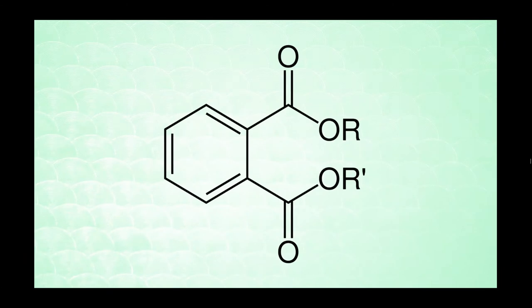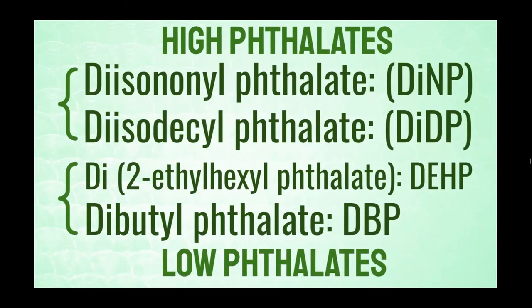Now that we have basic knowledge of what phthalates do, let's dive deeper into what phthalates are themselves. The picture up here is the chemical structure of a phthalate. There are two types: high phthalates, with 9 to 13 carbon atoms, and low phthalates, with 3 to 8 carbon atoms. The two most commonly used high phthalates are diisononyl phthalate (DINP) and diisodecyl phthalate (DIDP). The two most commonly used low phthalates are 2-ethylhexyl phthalate (DEHP) and dibutyl phthalate (DBP).